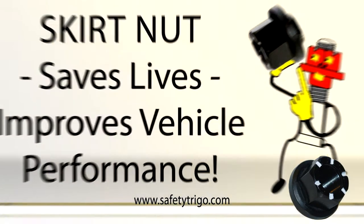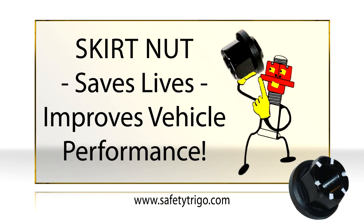This increases your tire life, and your truck and trailer runs smoothly and safely. Even performance is improved as your vehicle is more fuel-efficient when road vibrations are reduced or eliminated. And most of all, Skirtnut improves highway safety and will help to save lives.